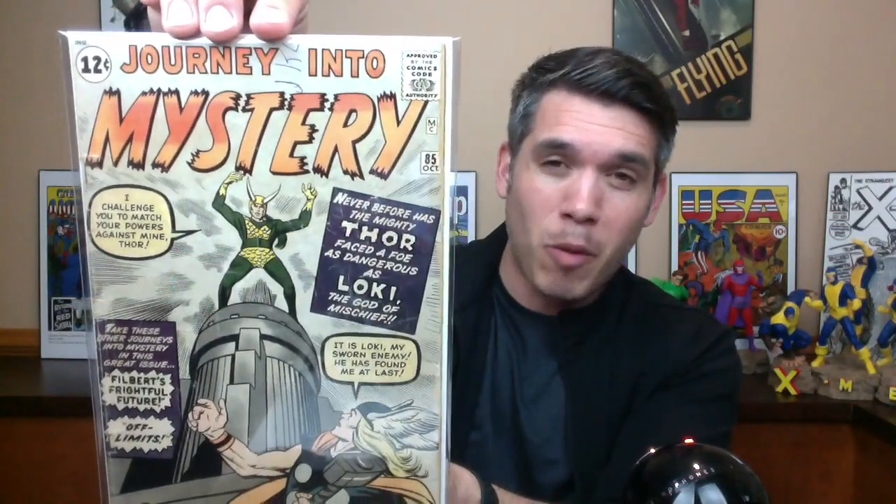Share your stories below about the craziest place you've found comic books. I want to thank Hip Comic for sponsoring this video. Thank you guys so much for being subscribers, for hitting that like button and commenting down below. I will talk to you all on the next one. See you. Bye.